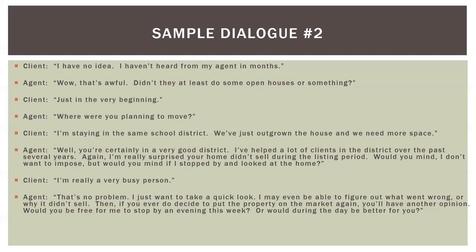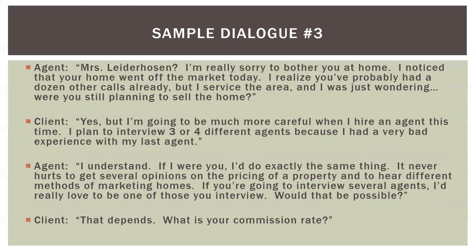That last question is called an alternative choice. You don't say 'Can I stop by, yes or no?' — because the answer is always no. An alternative choice is: 'Are you free in the evening or would daytime be better?' or 'Are you free tonight or tomorrow night, or would the weekend be better?' Those are alternatives of choice.